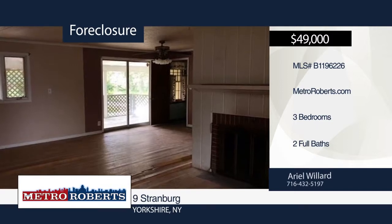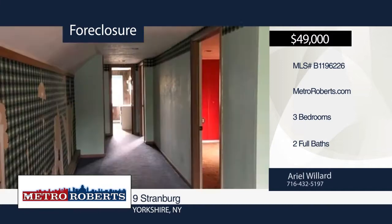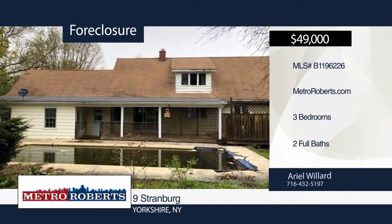Features include a full-finished basement, spacious room, and fenced-in backyard with in-ground pool and back deck. Ariel Willard has the keys and would love to show you everything in person. Call now to schedule your private showing.